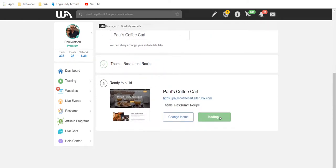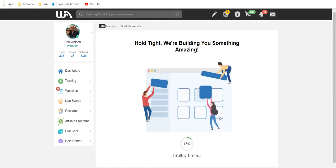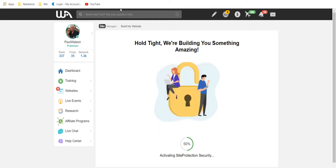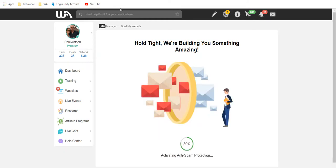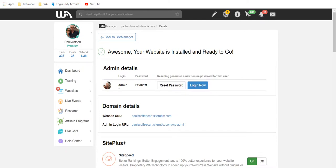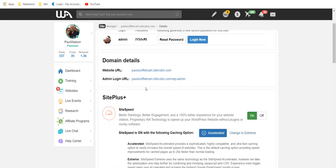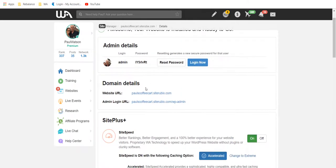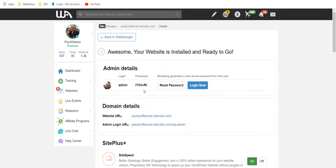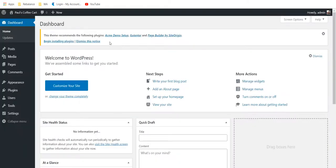Within Wealthy Affiliate, that's all I need to do — get my domain name, name my site, check my theme, and build my website. We can change any of that at any time; we don't have to get it exactly right when we start. My site is now installed and ready to go. It's given me some admin credentials. Once this video is done I'll delete the site, so let's log in.